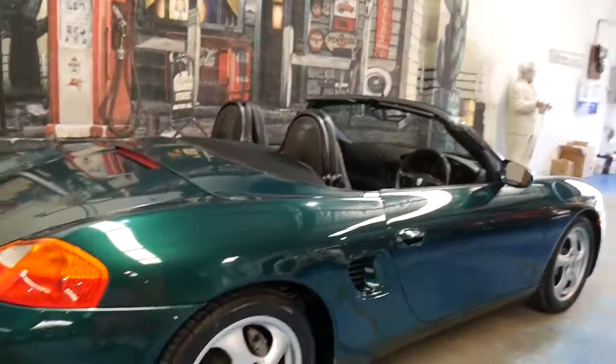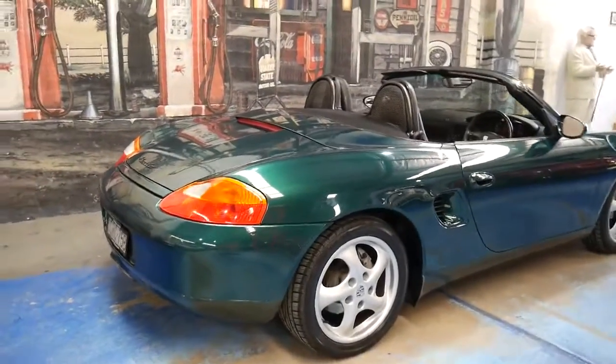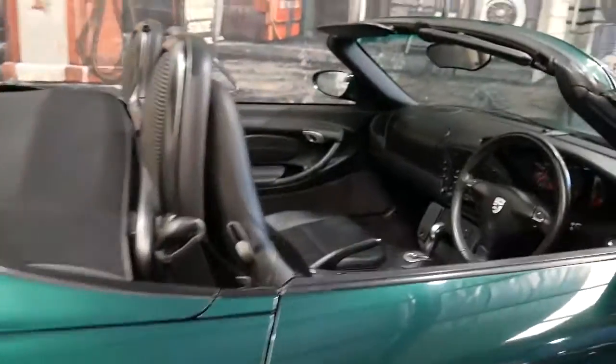The other good thing is that now they've got to this price range — if you buy this car, look after it, and don't do a huge amount of kilometres, it will hold its value. Which is another good thing.